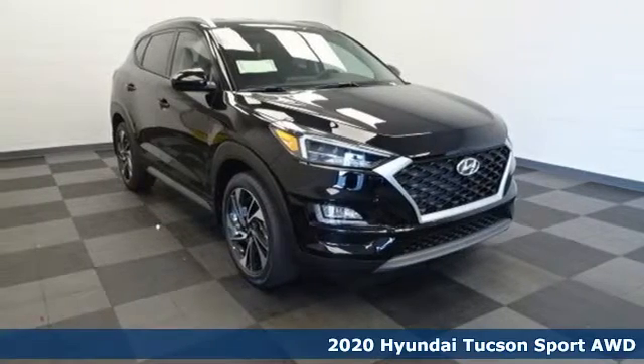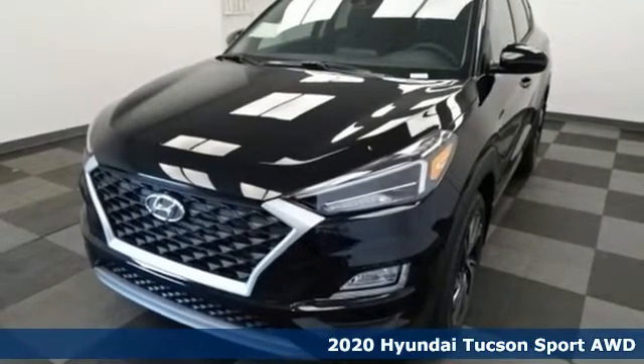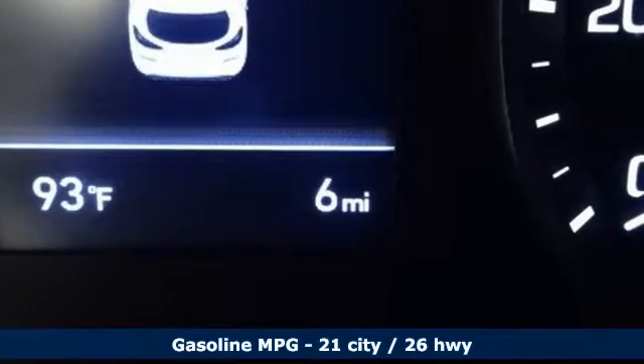It's a new 2020 Hyundai Tucson. Built with an eye toward fuel economy and a right foot toward performance. It comes with the features you need, and better yet, bought.